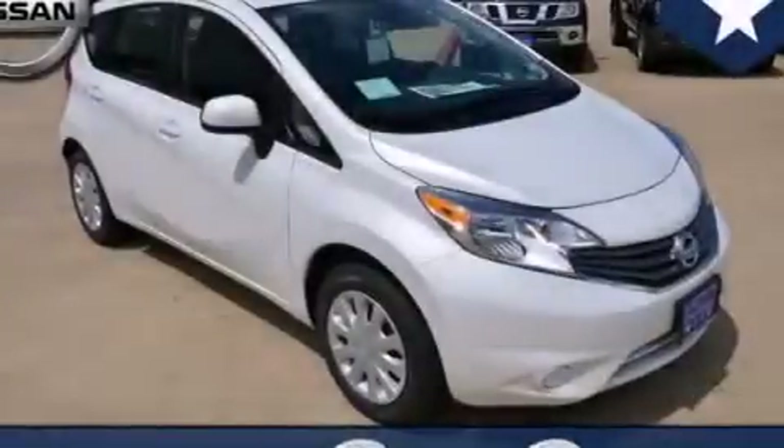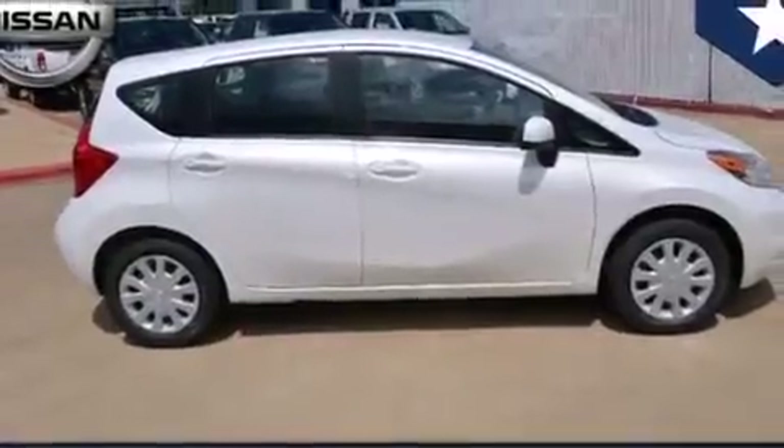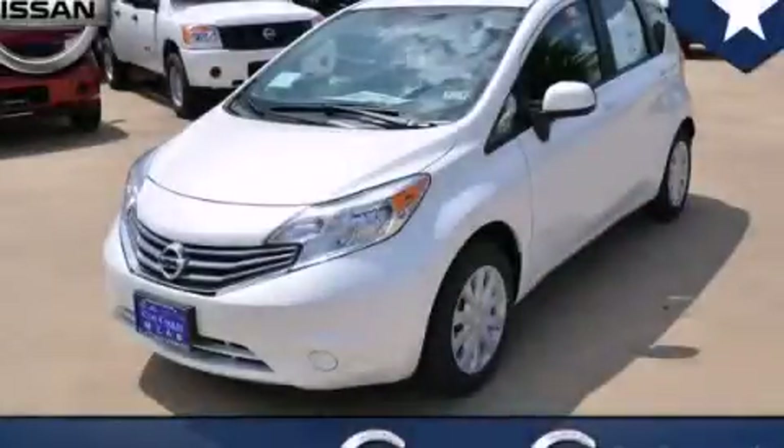With an EPA estimated rating of 40 miles per gallon on the highway, you won't be making frequent trips to the gas pumps. This automobile won't last long at this price. Call and arrange a test drive now.